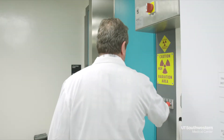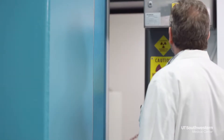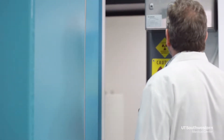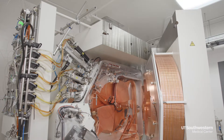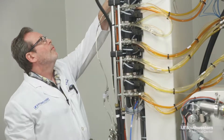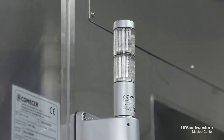Housed underground and secured behind six-foot-thick concrete vaults is a 44,000-pound machine speeding up scientific discovery at UT Southwestern Medical Center. Engineer Robert Hallgren boots it up. The energy on the cyclotron is 16.5 MeV, or a million electron volts, which is just short of about 20% of the speed of light.